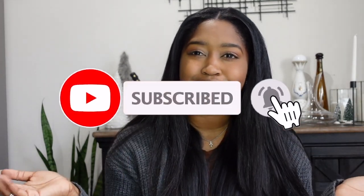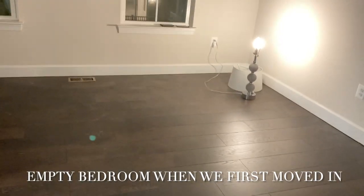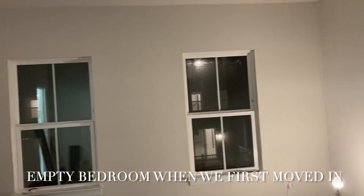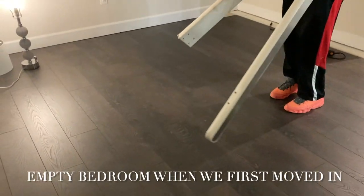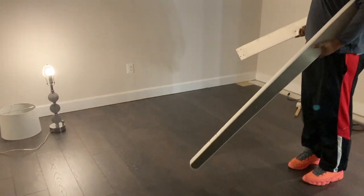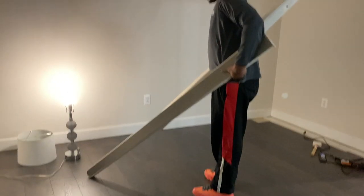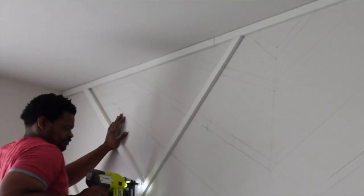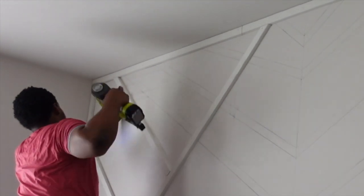So unfortunately I lost a lot of footage on how the room looked before we started. Between the wedding and the honeymoon, something didn't get moved over and I don't have it. So you're kind of seeing us starting — not in the middle, but you're seeing us with things already on the wall.